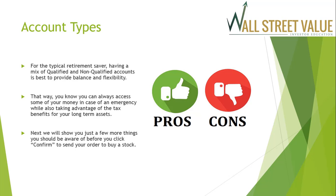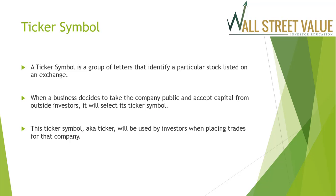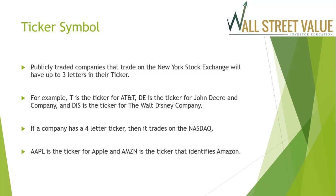The ticker symbol is a group of letters that identify a particular stock listed on an exchange. When a business goes public, it selects its ticker symbol — also known as a ticker or symbol — which investors use when placing trades. Publicly traded companies on the New York Stock Exchange have up to three letters in their ticker: for example, T is AT&T, DE is John Deere, and DIS is Walt Disney. A four-letter ticker means the company trades on the NASDAQ — for example, AAPL for Apple and AMZN for Amazon.